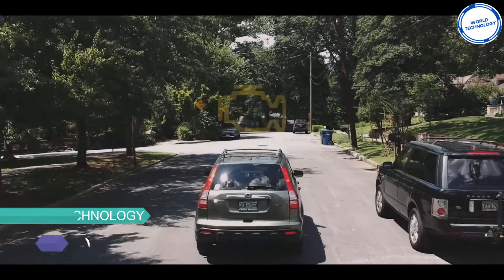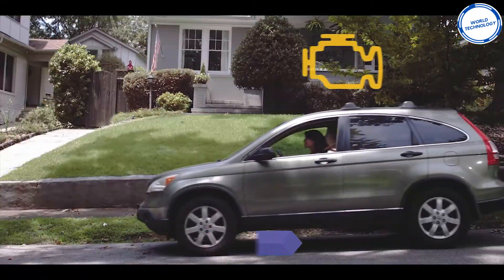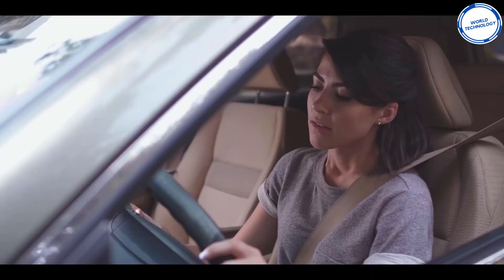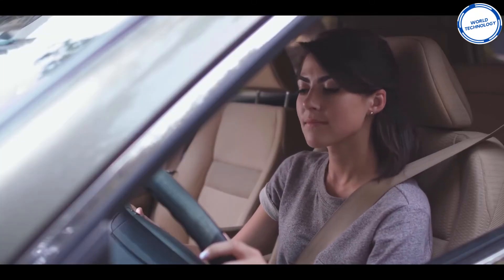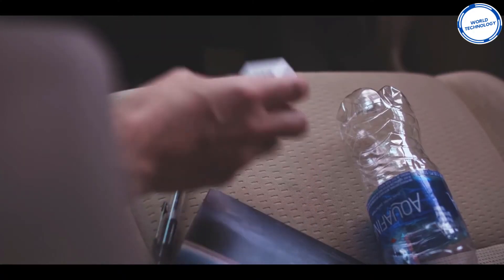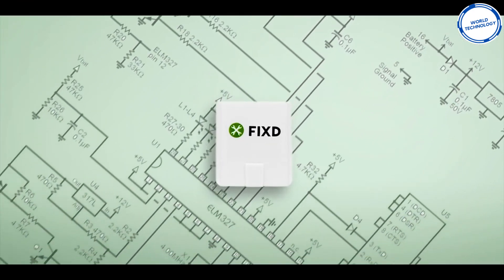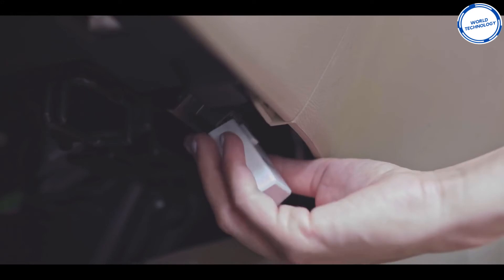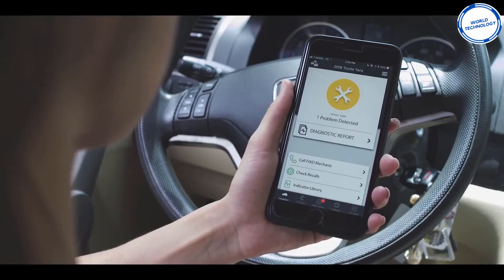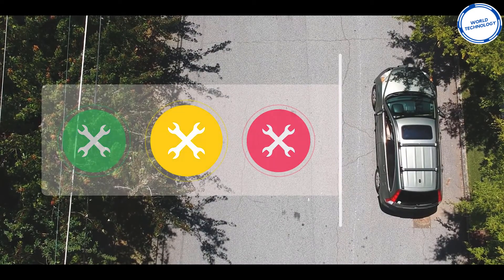We all dread the check engine light popping up on our dashboard, because this light can indicate over 8,000 different issues, from a loose gas cap to faulty airbags. When the check engine light comes on, we fear a huge cost and whether we can trust the garage in what they're telling us. Now we can have peace of mind with this wonderful new gadget, FIXED. This little gadget uses the same technology as your mechanic, sending all the information straight to your phone, taking the mystery out of the check engine light and giving you the understanding of what's going on.